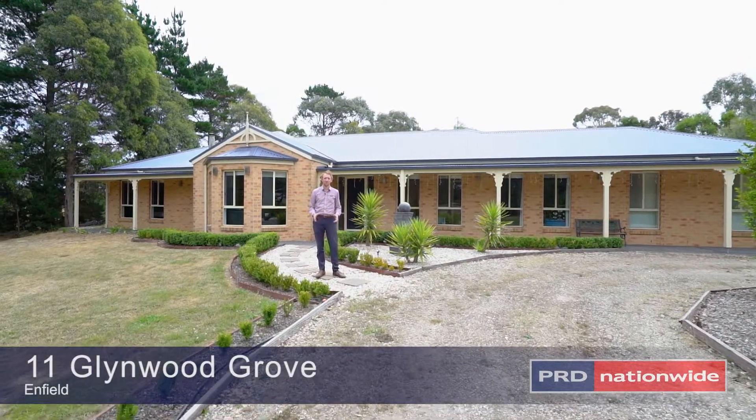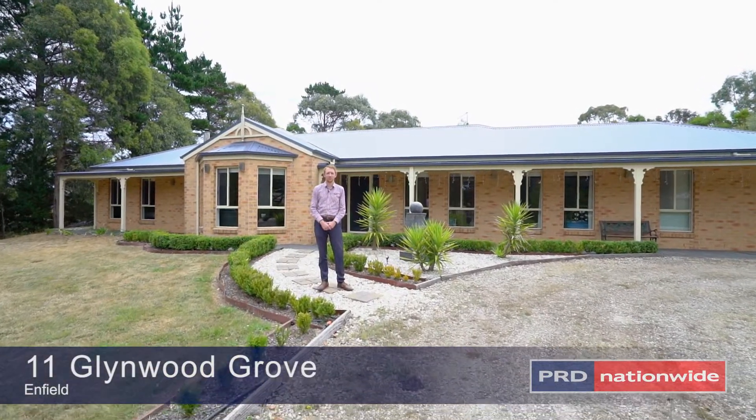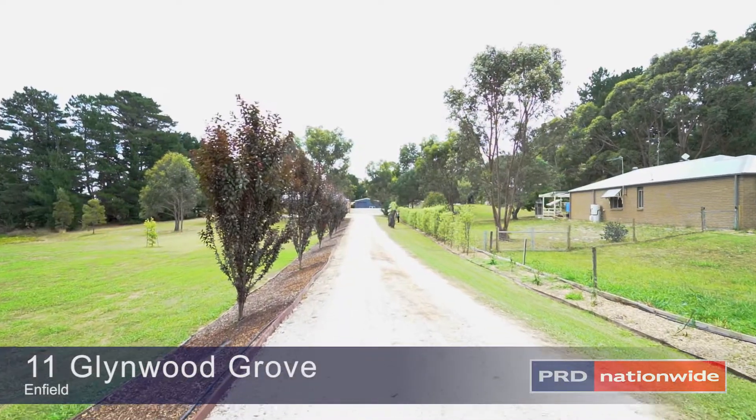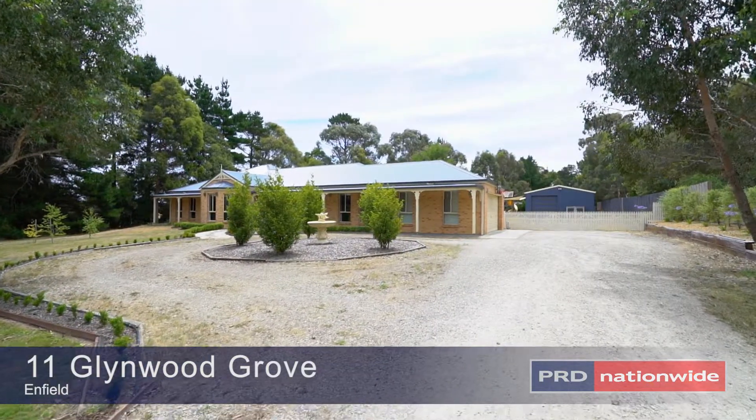Hi, I'm Matt Edwards and welcome to this immaculate family home here at 11 Glynwood Grove in Enfield. This modern home offers space inside and out for the whole family.